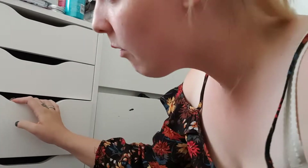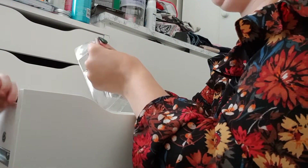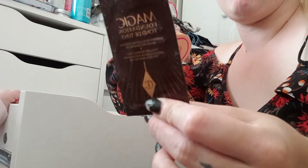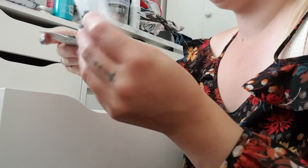Right, so this is the first of the big drawers. There isn't a lot in here. There's some packaging and like an eyeliner thing, so I'm going to keep that packaging.